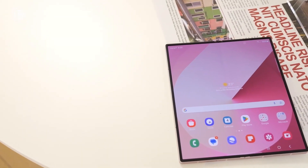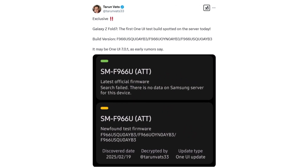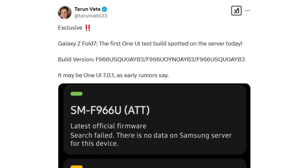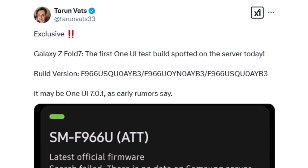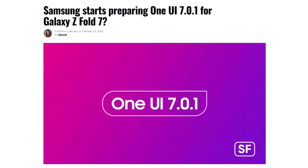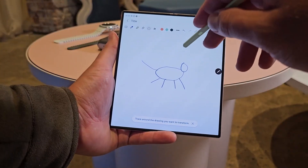Recent developments indicate that Samsung has already begun software development for the device, as its first firmware build has been spotted on Samsung's servers. According to well-known tipster Tarim Vats via Sammobile, the initial software build for the US variant of the Galaxy Z Fold 7, bearing the model number SM-F966U, has been discovered. The firmware version, labeled F966-USQ-0AM3, is said to be based on Android 15 and One UI 7. This leak aligns with a recent report suggesting that Samsung may forego the release of One UI 7.1 for its foldable lineup, reportedly due to delays in rolling out the stable One UI 7.0 update for existing Galaxy devices. As a result, Samsung is likely focusing on integrating its foldables directly with One UI 7 instead of introducing an interim version.